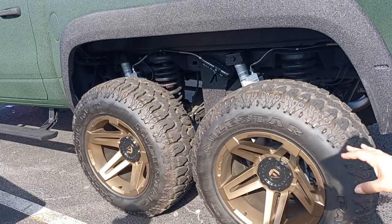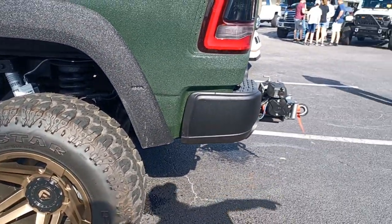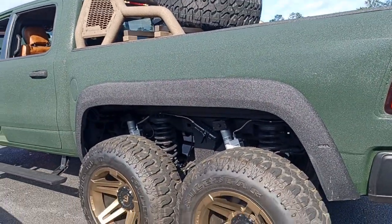All six wheels move independently. You can get out of anything — you can literally get out of any hole, pull anybody out of any hole. I can drag any of these cars through this parking lot like it's a toy.